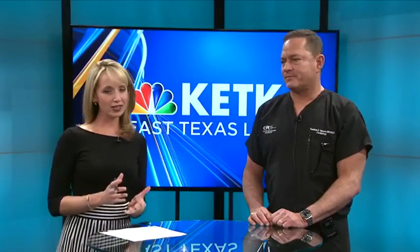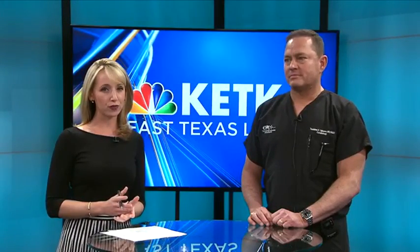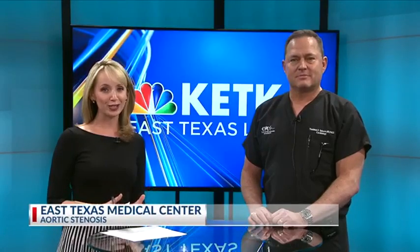Aortic stenosis. The ETMC Cardiovascular Institute offers a procedure to help these patients, and joining us to talk more about this is Dr. Tolleson.